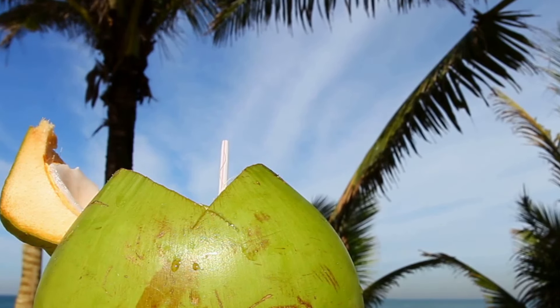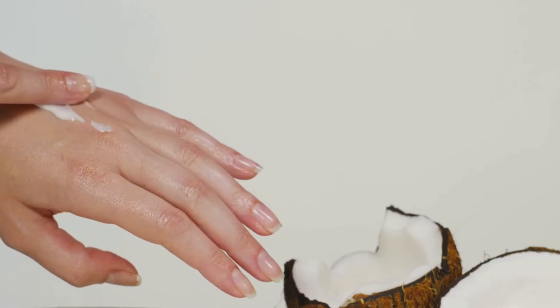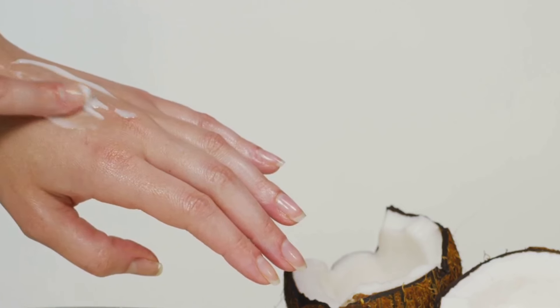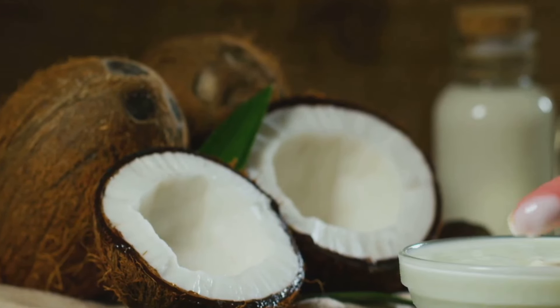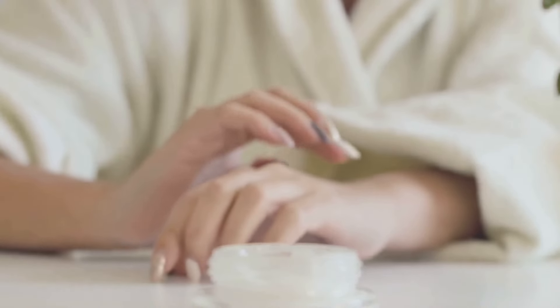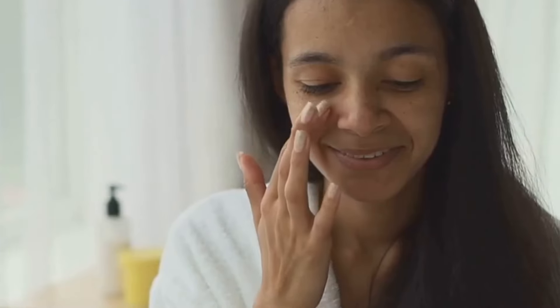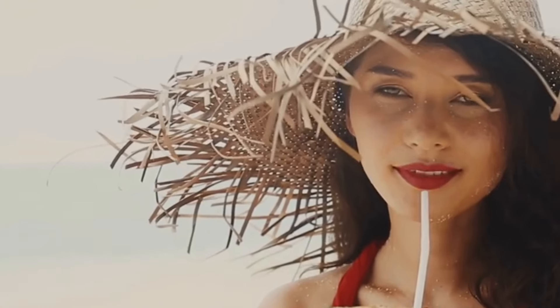Coconut oil — a staple in many kitchens and bathrooms worldwide. This tropical treasure isn't just for cooking and hair masks; it's a skincare superstar too. Coconut oil is a rich source of lauric acid, a fatty acid known for its antimicrobial and anti-inflammatory properties, meaning it can help fight off bacteria and reduce inflammation, keeping your skin clear and healthy. Coconut oil is also a powerful moisturizer. It penetrates deep into the skin, locking in moisture and preventing dryness which can accentuate wrinkles. Indulge in a little tropical getaway for your skin with coconut oil and enjoy a plumper, smoother, more youthful complexion.